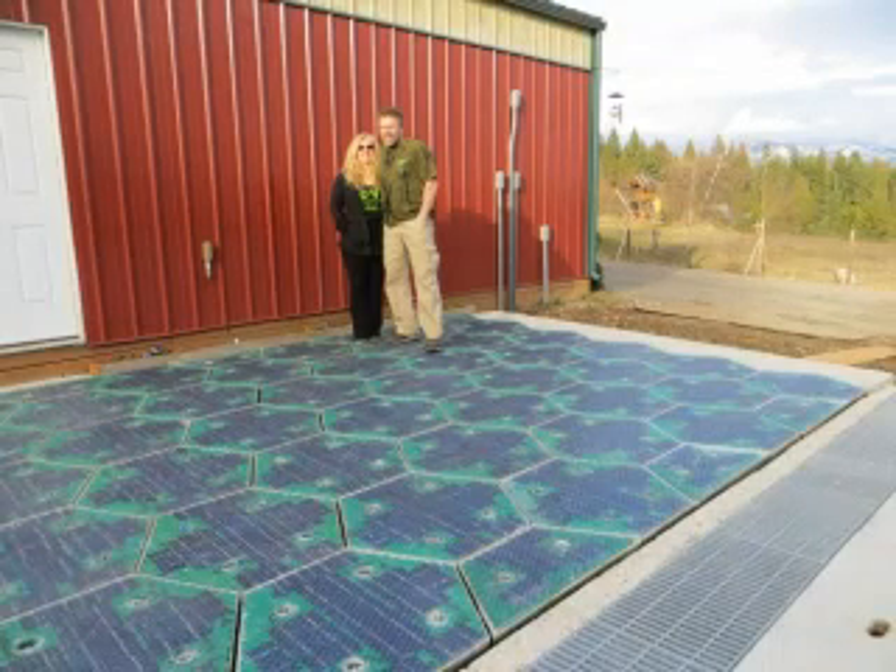The Idaho couple who created an innovative road surface made of solar panels is back with a prototype and looking to IndieGoGo for additional funding. Scott and Julie Brusaw want to replace traditional asphalt and concrete with impact-resistant solar panels that do double duty as a road surface and an energy source.